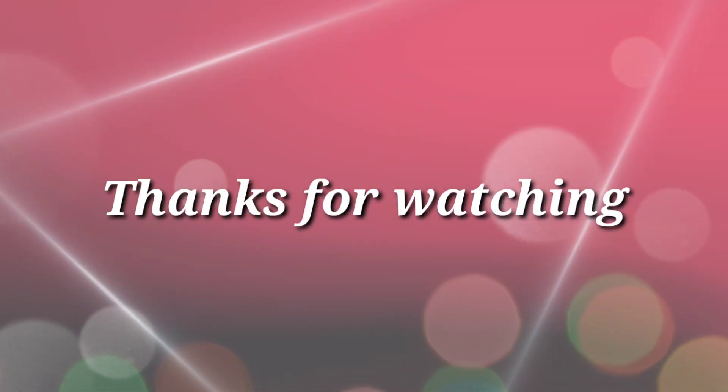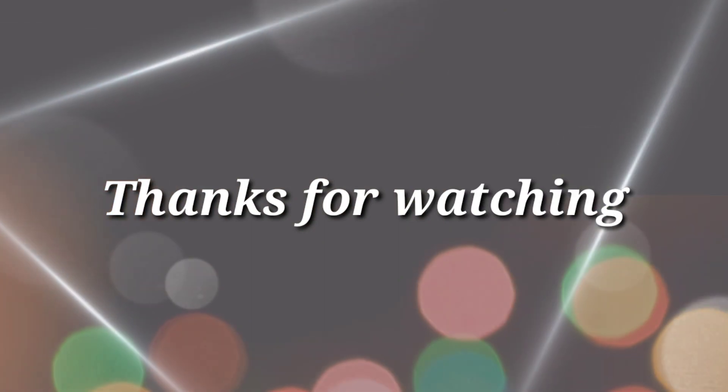Thanks for watching. If you like this video, please share and subscribe to my channel.